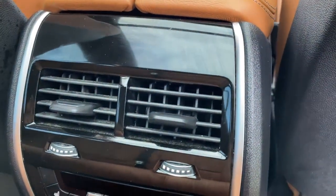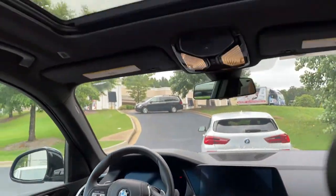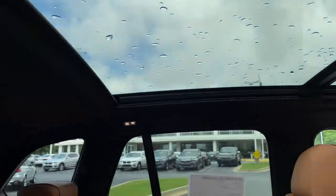You've got ventilation here in the second row. You also have heated seats in the second row. Up front you've got your infotainment system with iDrive 7, and then your panoramic moonroof.